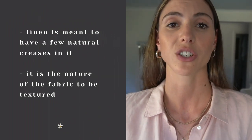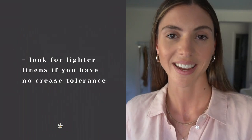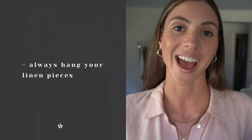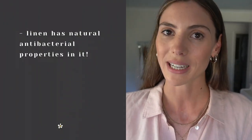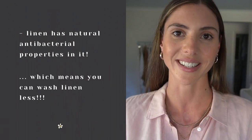You can actually get different types of linens. Some linens are heavier and they crease easier, and some are softer and they don't crease as fast. I always make sure that all of my linen pieces are hanging in my wardrobe to reduce creases, and if there are a few little creases then I simply use my handheld steamer to get them out. Linen also has antibacterial properties, so you'll find that you don't have to wash your linen pieces as often.